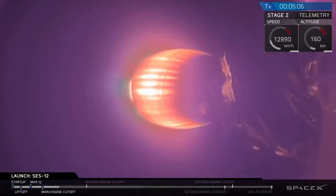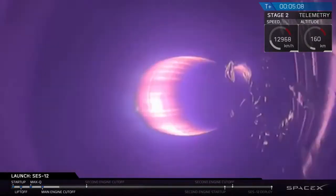If you're just joining us, we had a successful liftoff of the Falcon 9. It's carrying the SES-12 payload to geostationary transfer orbit. The second stage has separated and is about halfway through its first of two planned burns.